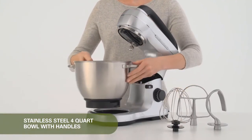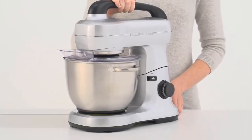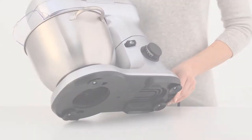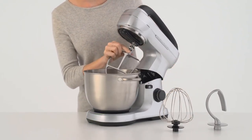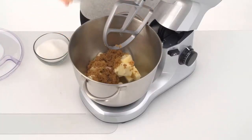Planetary mixing action gives complete bowl coverage. The mixing head spins as it rotates completely inside the bowl, allowing better mixing. Save time with this mixer as there is no need to stop and scrape ingredients from the sides of the bowl. The mixer stays in place with non-slip feet.